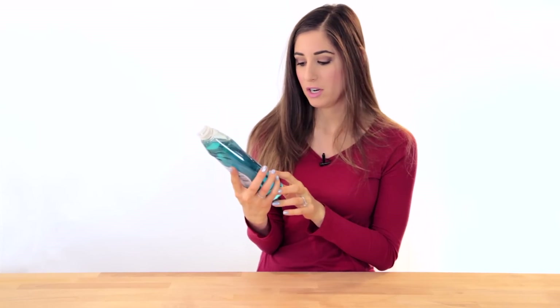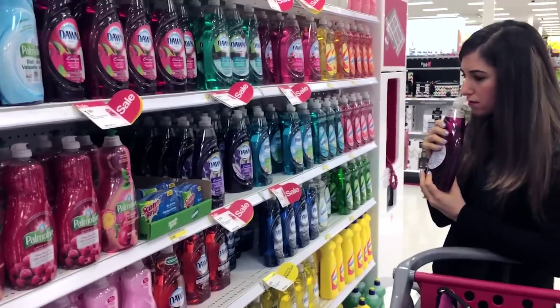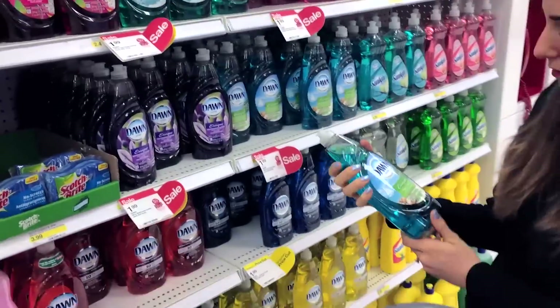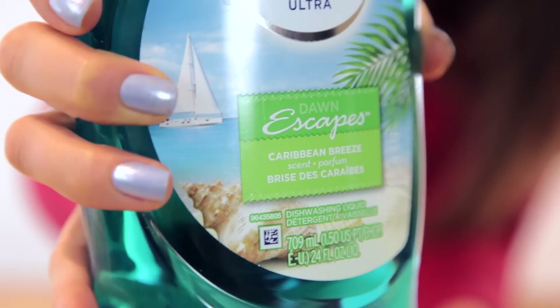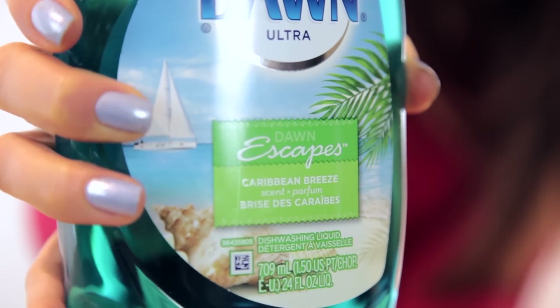The next thing I got was this bottle of Dawn Ultra Caribbean Breeze — it's a Dawn Escapes product. I'm one of those people who stands in the aisle and sniffs everything for ten minutes, deciding which product I want based on the smell, then narrows it down to a smell-off. They had so many new interesting scents of dish soap, and I finally decided on this one. It smells really nice, and because the weather is so crappy right now, Caribbean Breeze sounds like a good idea.